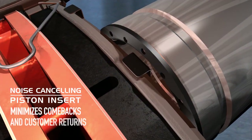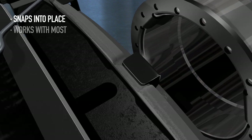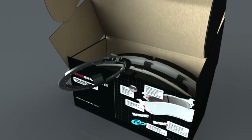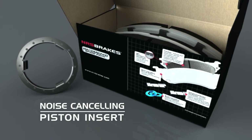Engineered to eliminate comebacks and customer returns, this floating design absorbs vibration which makes for quieter braking. The noise cancelling piston insert is included with all galvanized NRS brake pads.